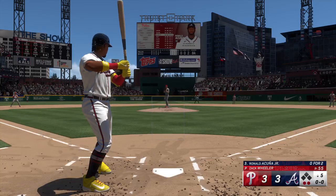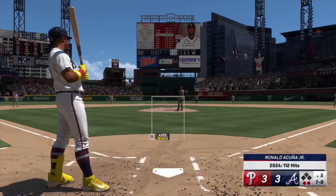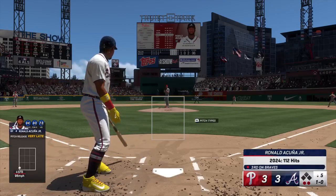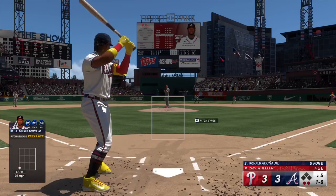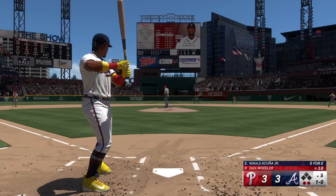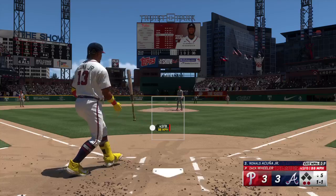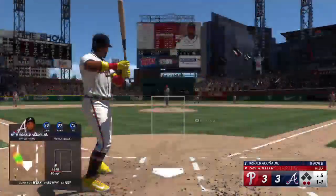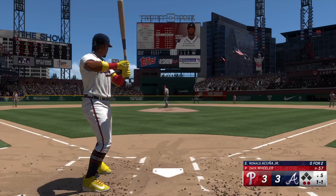Yeah, he's been very frugal today — economical with the pitch count. Acuna in the box here, lets that one go for the ball. He's been going after these guys consistently and as a result he's been able to keep his pitch count low, throwing them all very well right now.